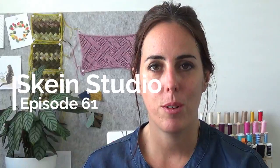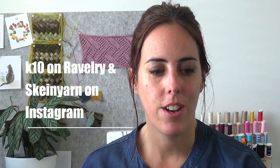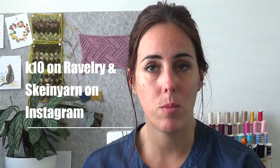Hi, welcome to Skane Studio. My name is Kristen. You can find me on Ravelry as K10 and on Instagram as Skane Yarn. This is episode number 61 and it is Friday, Black Friday.